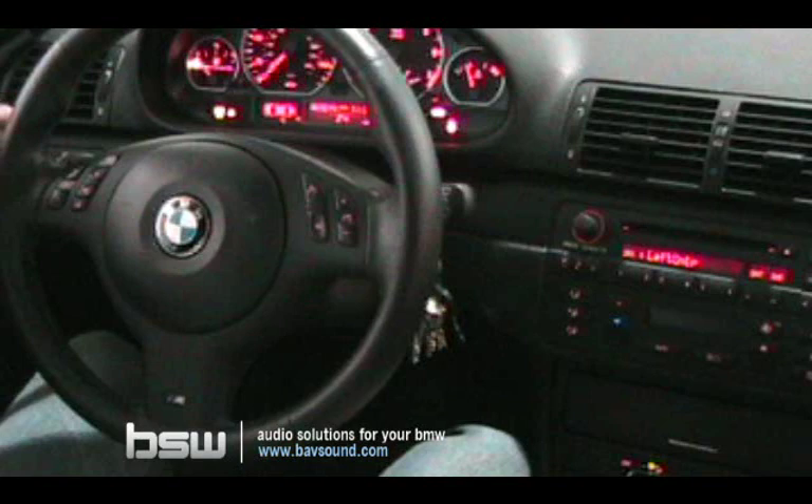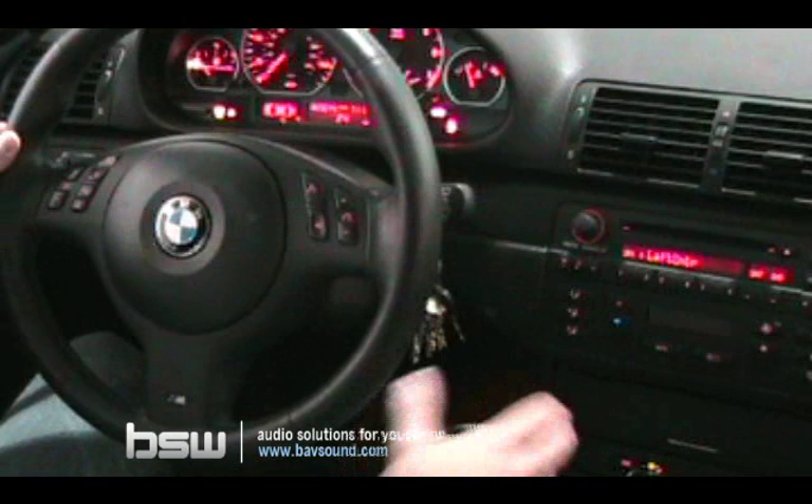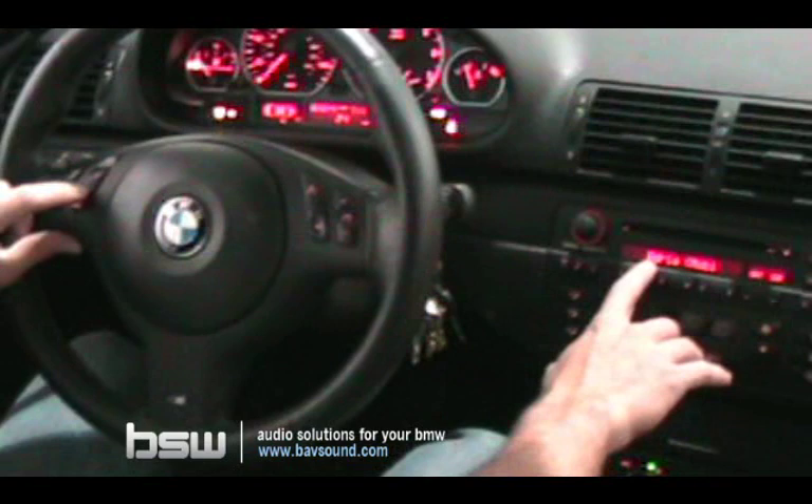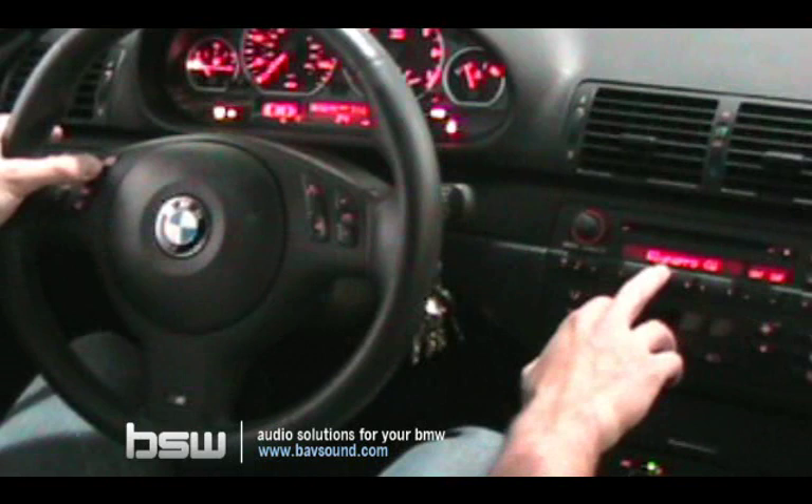The third method is to use the phone book that your phone has uploaded to the BMW Bluetooth module. Depending on your phone, this may or may not work — in this case with an iPhone, it works perfectly. Simply press the RT button on the steering wheel, and the various contacts from your phone book will appear on the radio display. You can scroll through them using the up and down arrows on the steering wheel.